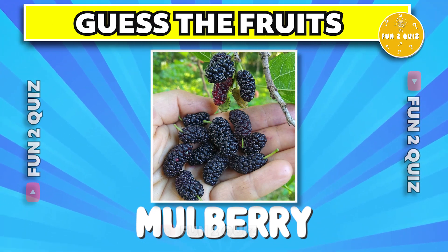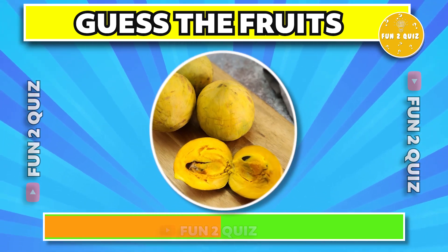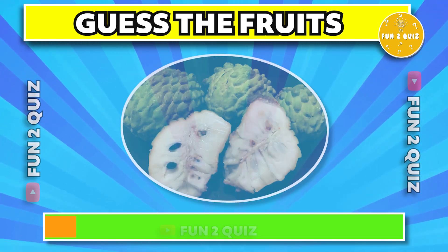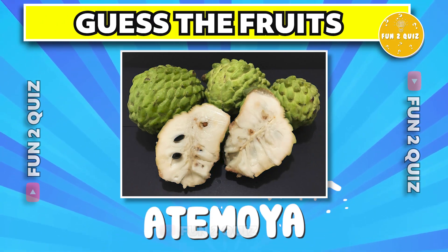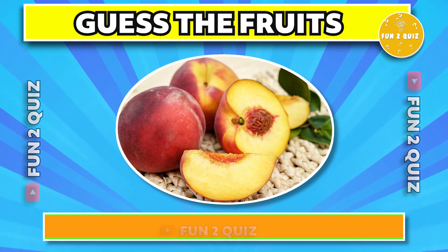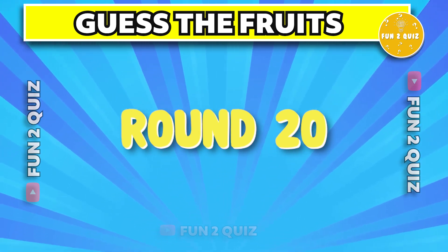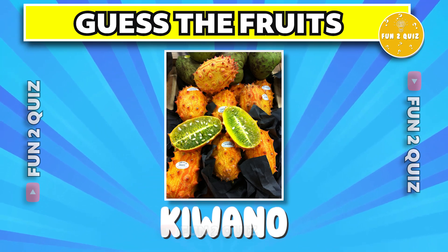The answer is mulberry. The correct answer is egg fruit. The correct answer is atemoya. The answer is peach.